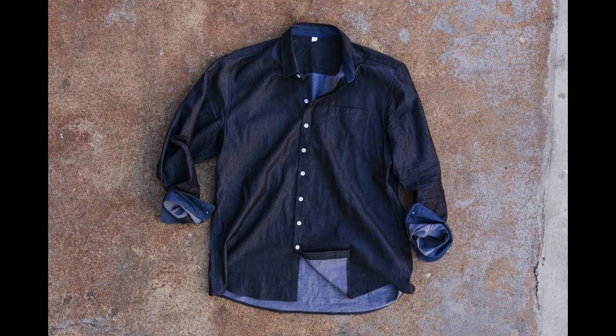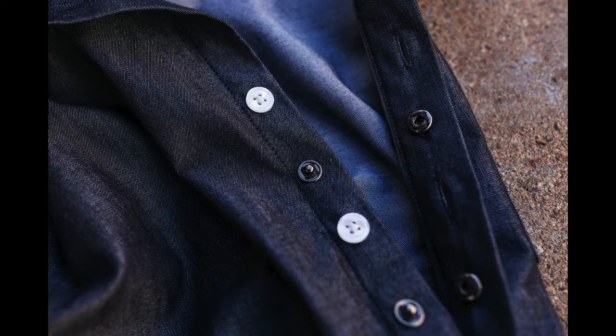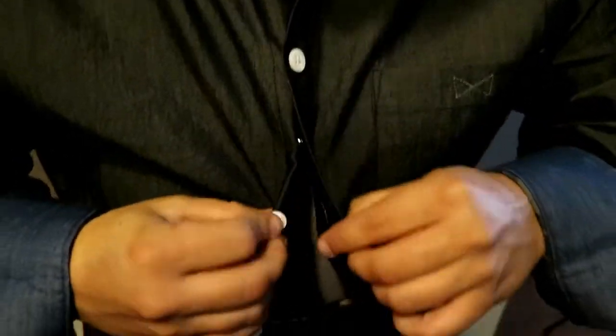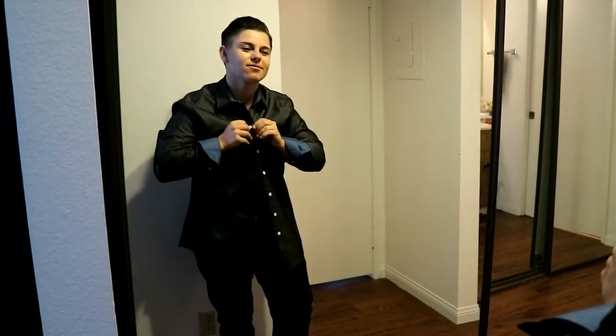our buttons start up higher, we removed all darting, and placed our buttons on the right side of the shirt. From there we added our signature yet subtle bowtie stitching and our hidden snap to close that awful gap you get when wearing both men's and women's button-up shirts.